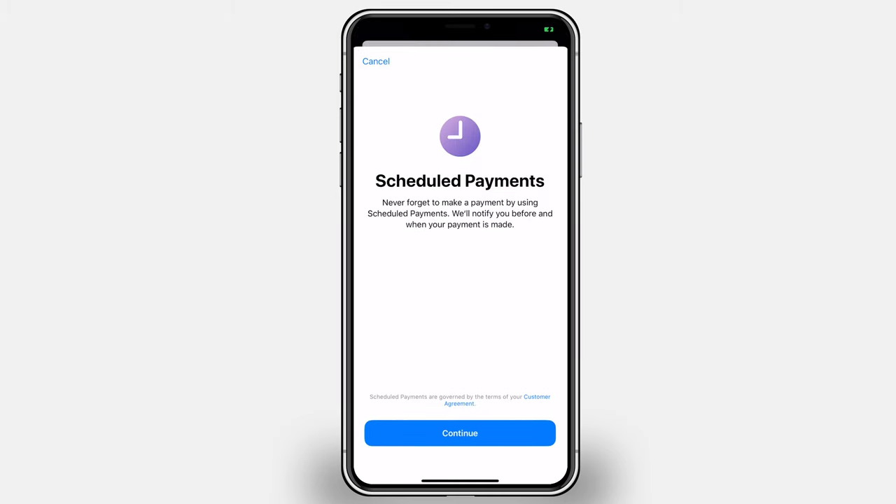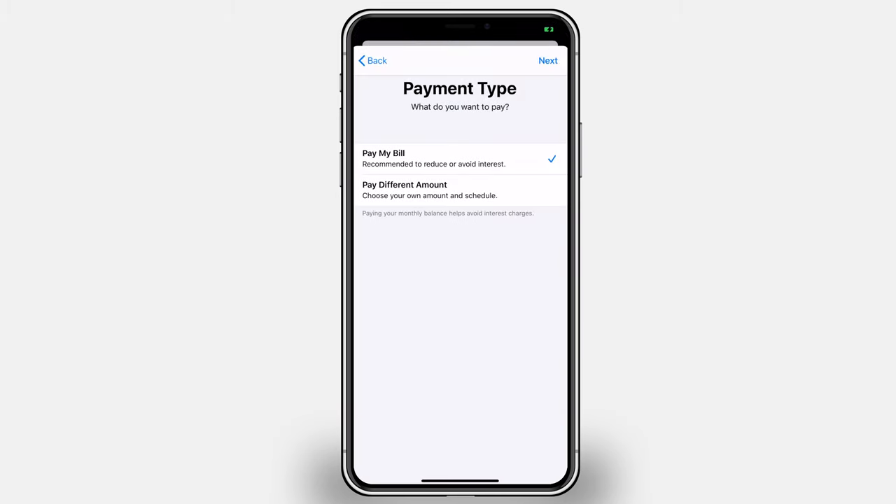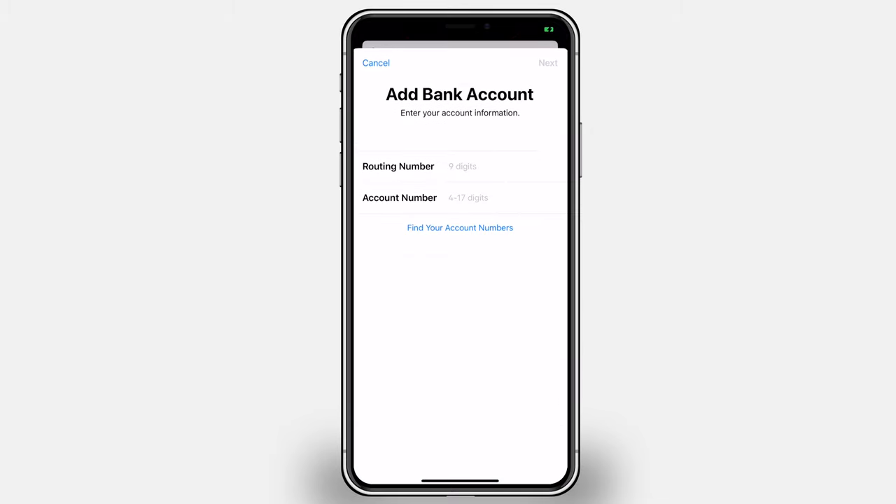Apple makes it really clear how much interest you're going to be paying — they have a little calculator that estimates interest based on your payment. But if you don't want to do manual payments each time, you can also schedule payments from the same Card Information page. You can set up an automated payment: choose how much — whether your entire bill or a specific amount — set the frequency, and choose the date it's going to apply on, when it's due or a specific date you have in mind. Tie a bank account to it and every month, whatever you set, it'll automatically make that payment for you.